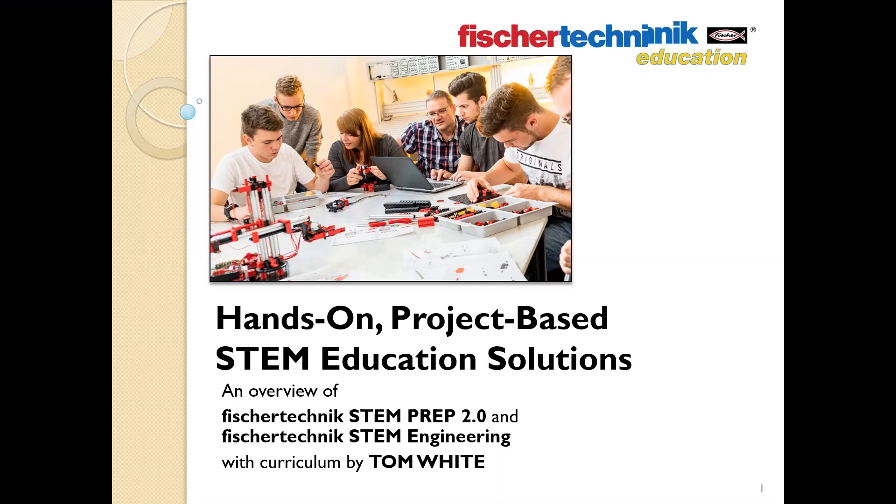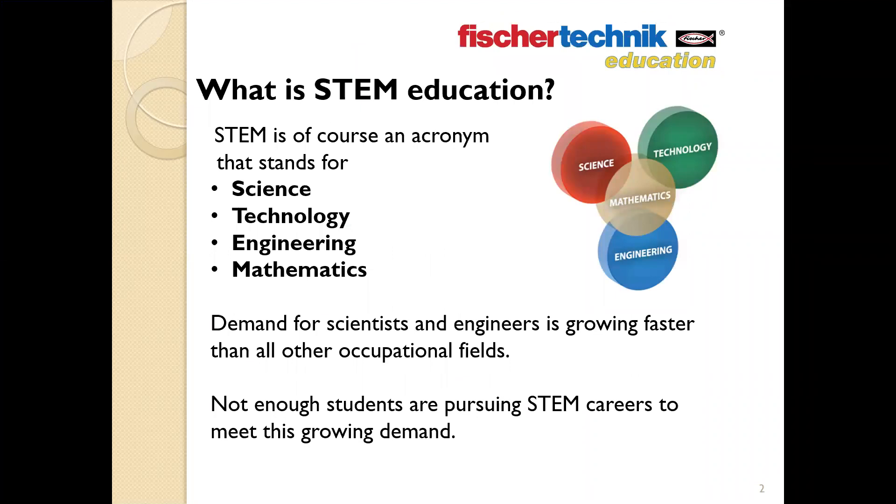What is STEM education? Most educators are well aware that the term STEM is an acronym — the letters stand for Science, Technology, Engineering, and Mathematics. If you're involved in any aspect of education, you probably can't open your email box without seeing STEM highlighted, and you certainly can't visit an educational conference today without being bombarded by references to STEM.